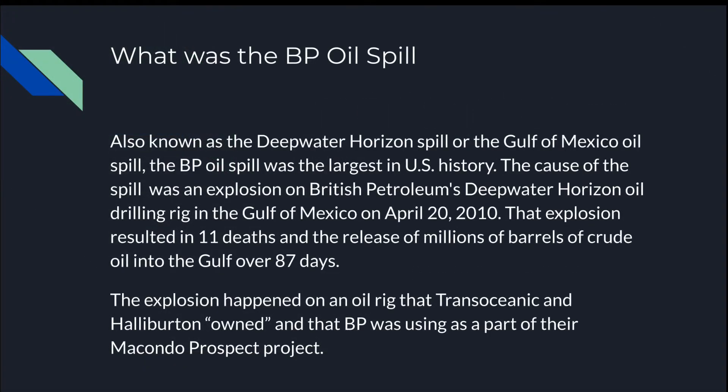What was the BP oil spill? Also known as the Deepwater Horizon spill or the Gulf of Mexico oil spill, the BP oil spill was the largest in U.S. history. The cause of the spill was an explosion on British Petroleum's Deepwater Horizon oil drilling rig in the Gulf of Mexico on April 20, 2010.